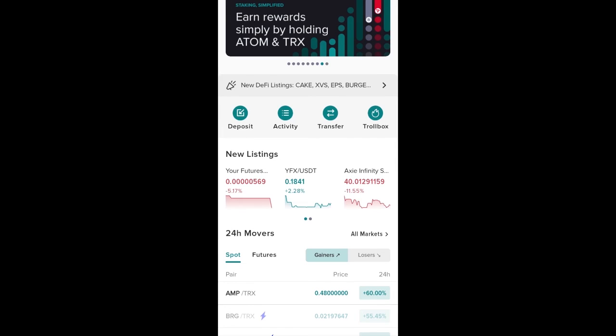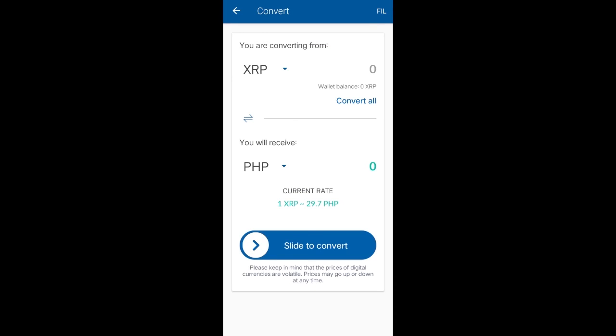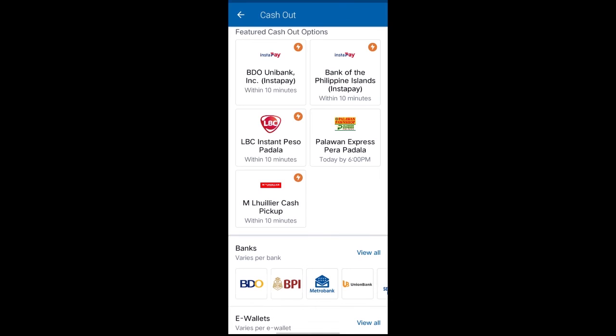If you are residing in the Philippines, you can use Abra wallet to convert it to XRP. Then use CoinsPH to convert it into PHP. After converting to Philippine Peso, you can now withdraw it to your virtual wallet, bank account, or remittance center.